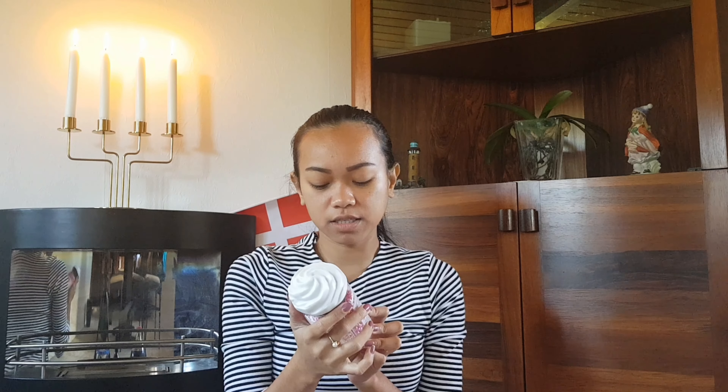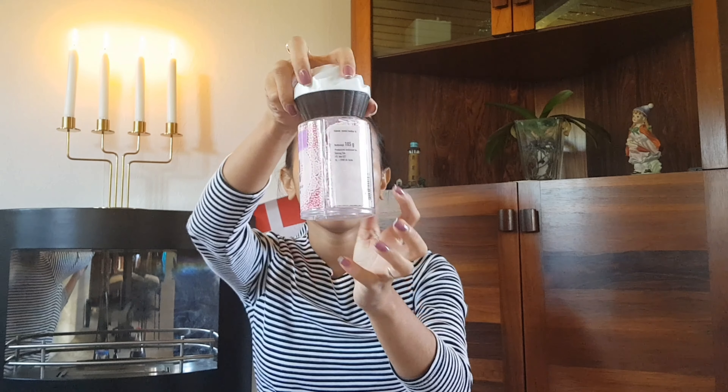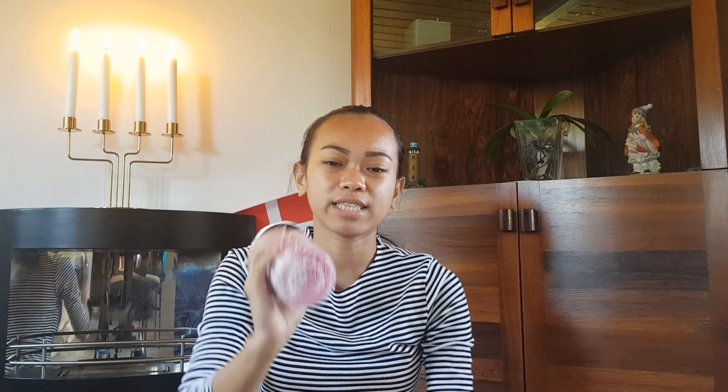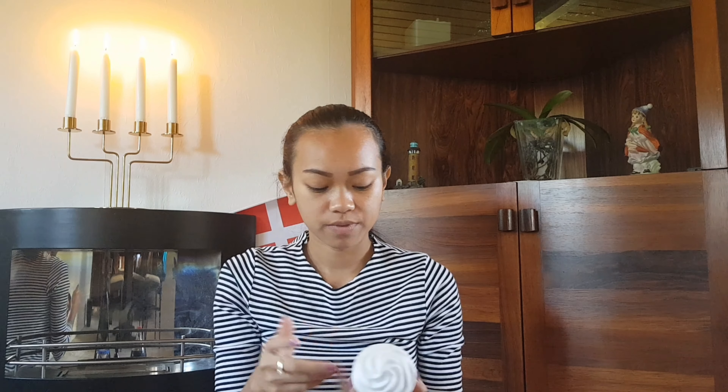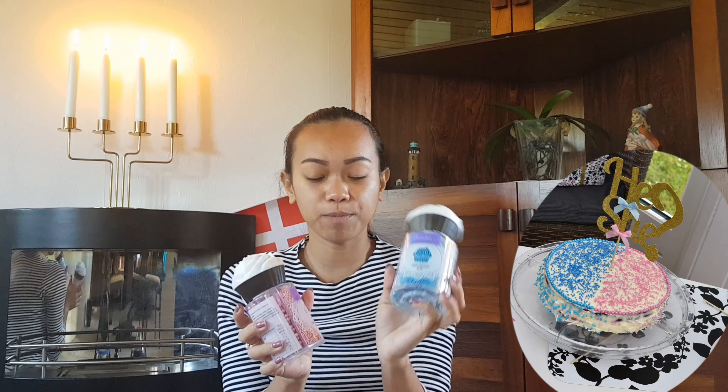The last items are cake sprinkles — there are three kinds for decorating cakes. There's a pink one, a blue one, and another one. I love these because when I'm tired of doing detailed icing designs, I can just sprinkle these on top. So I have pink and blue fruit sprinkles.